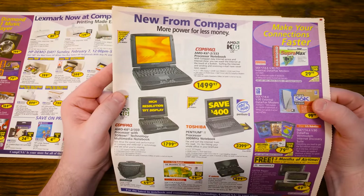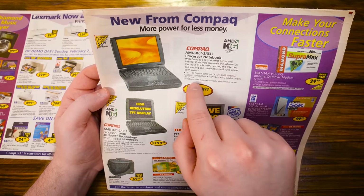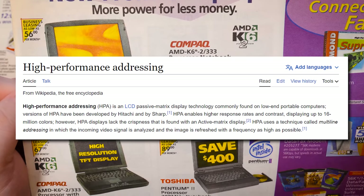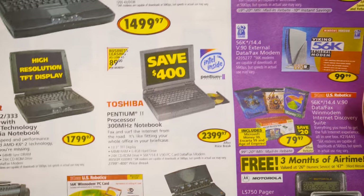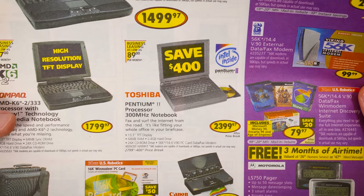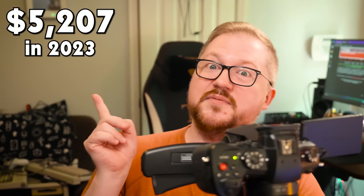Now we're getting into the laptops. The laptops were always where the premium excessive prices were — it was always a lot more for a laptop compared to a desktop of similar specs, especially so in 1999. There's an AMD K6-II 333, 12.1-inch display, 32 megs of RAM, 4GB hard drive — still $1,500. And look at these: $2,799 before the $400 price break for a Pentium II 300 Toshiba laptop, 13-inch display, 64 megs of RAM, 6.4 gig hard drive. If anyone I knew had a laptop back then, it was just like — holy crap, where'd you get the money for that?